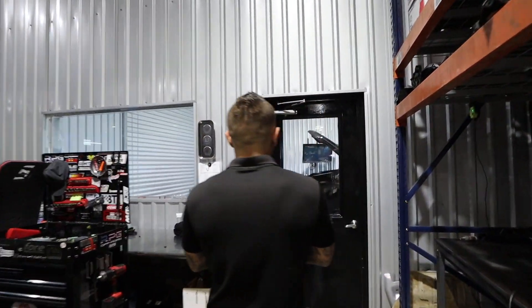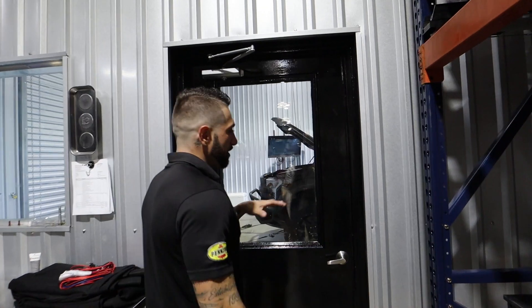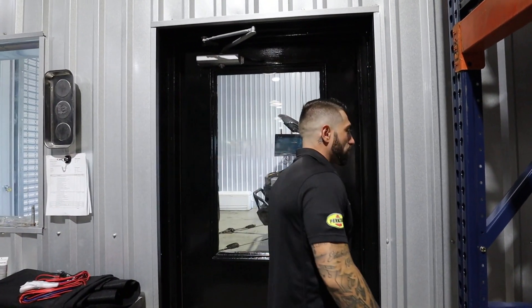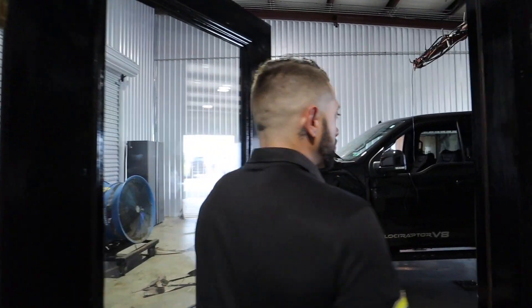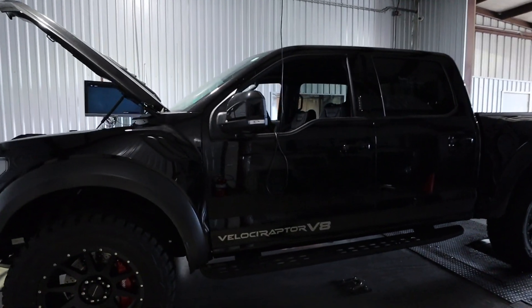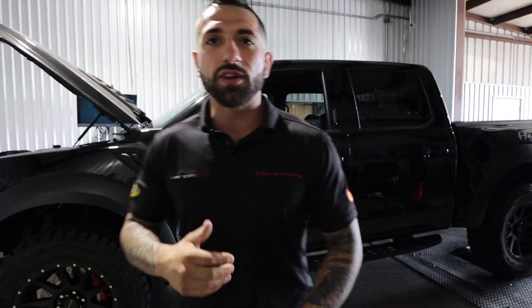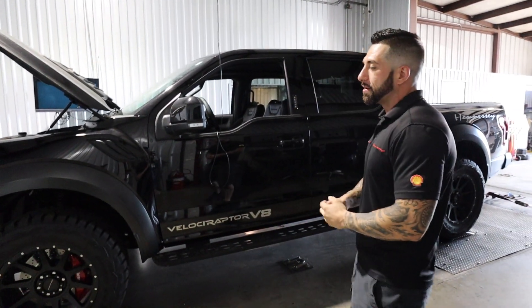We have our dyno cell here — this is a new addition. The dyno itself isn't new but the cell is, so we're walking in here now and it's all enclosed. And what a big surprise — Velociraptor on the dyno! All our trucks get tested once they're done to make sure they're making the horsepower we say they're going to make.